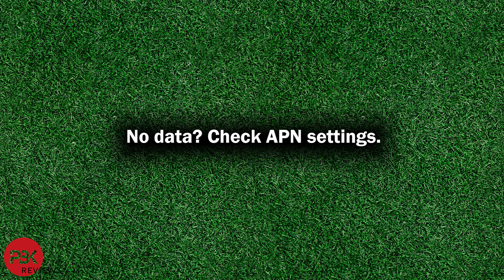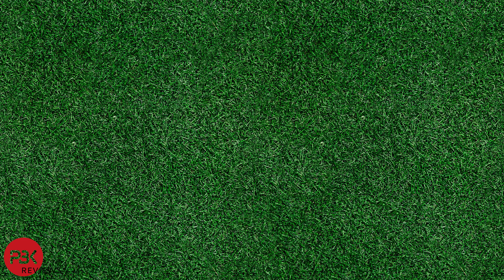If your problem instead is getting data service — meaning you're able to make and receive phone calls but aren't able to use the internet — then checking the APN settings would be the first thing you would need to do. After checking APN settings, if you still have a data issue, try activating a new SIM card as mentioned previously in the video and see if that fixes your problem.